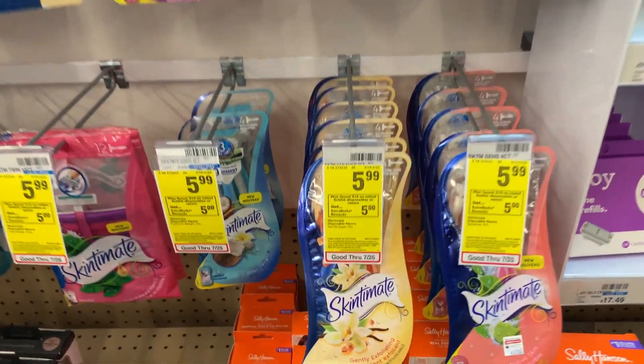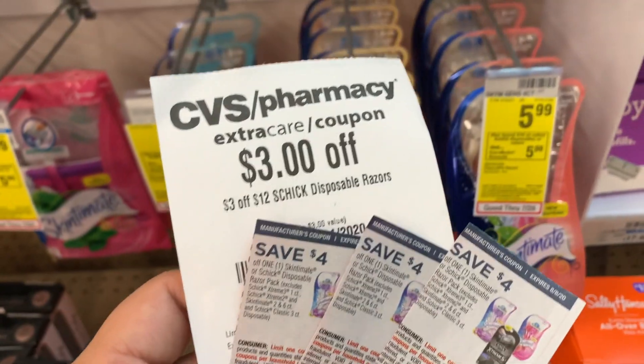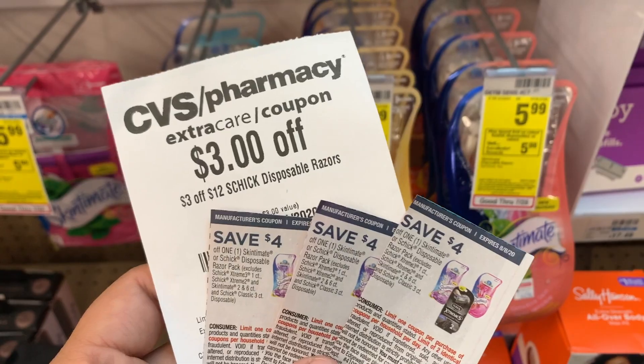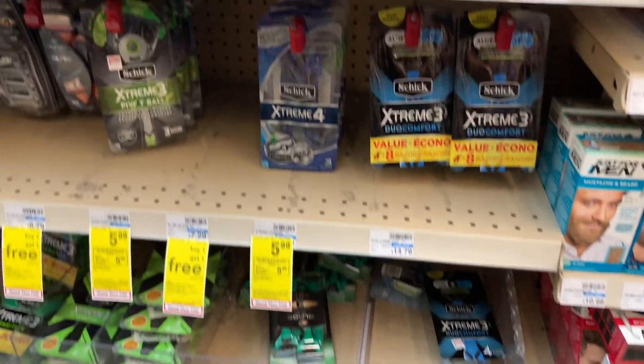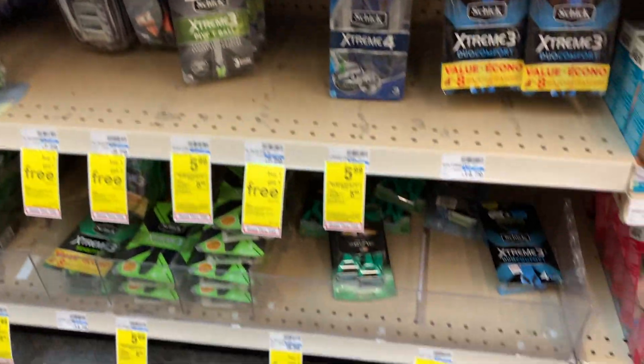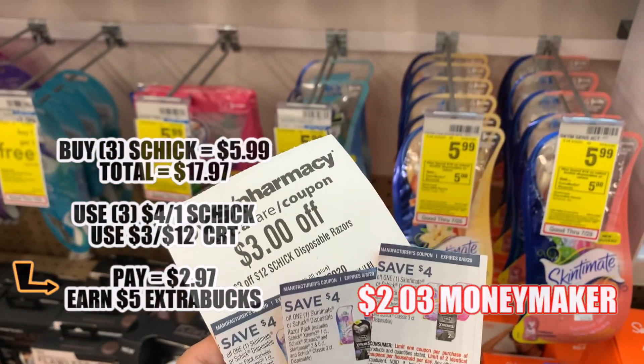Here is our next deal. We're going to be getting these Chic razors that are $5.99. We're going to be using three four dollar off coupons and then a three dollar off twelve Chic disposable razor CRT. We could get the Skintimate ones, which are the women's, or the men's ones which are the Extreme. The coupon will work for either, so it's up to you guys. After all the coupons, this is going to be a two dollar money maker.